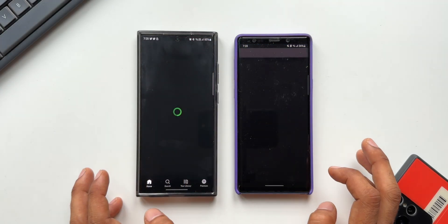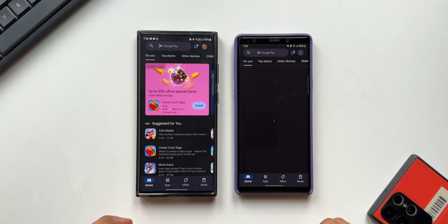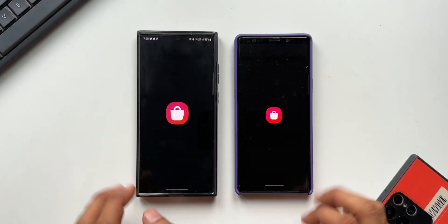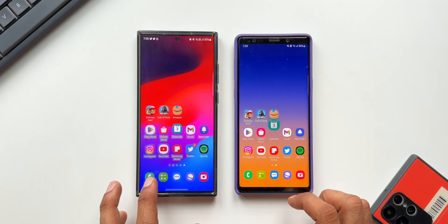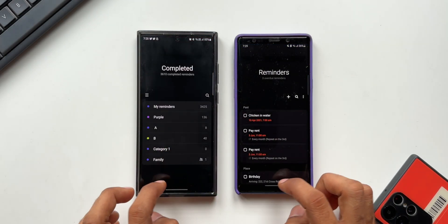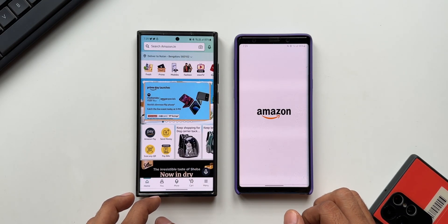Spotify — there is definitely a slight delay on the Note 9. Play Store — opened at the same time. Galaxy Store — slight delay on the Note 9. Calendar — perfectly synced. Gmail — hardly any delay. Reminder — opened at the same time. Amazon — there is a slight delay opening this application on the Note 9.